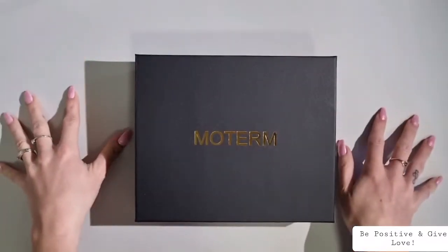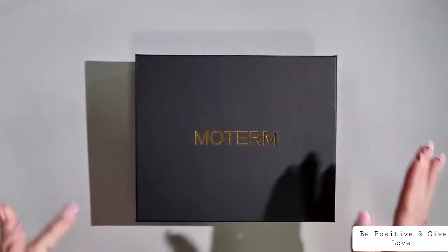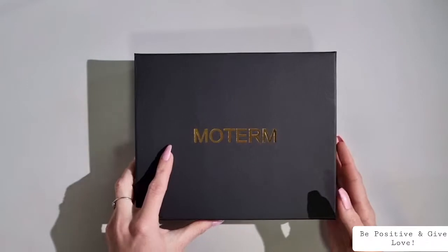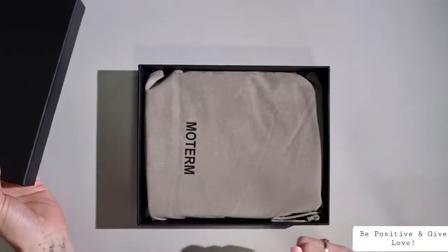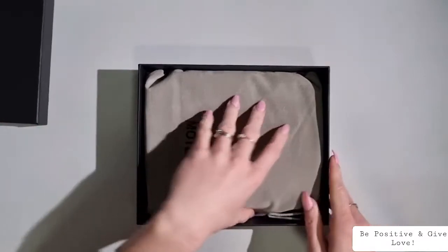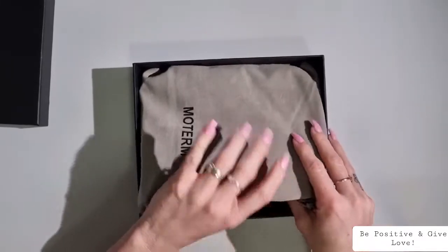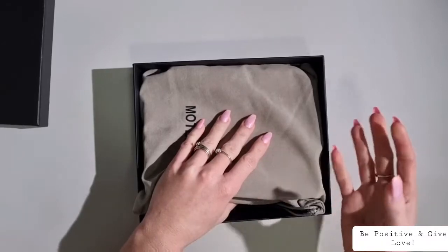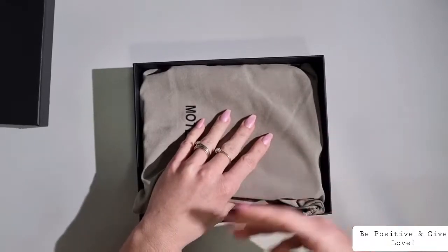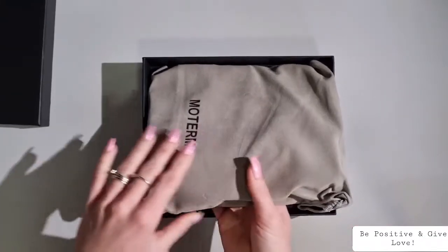Please excuse the dirtiness of my white mat — I'm going to replace it because it is disgusting. Alright, let's get into this! It's all wrapped up. I really love the fact that it actually comes in a box, so it keeps the planner super safe during shipping. Oh, I can already see the color — oh my god, it's so beautiful!